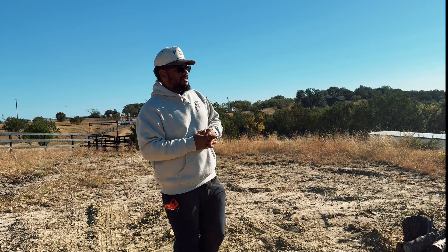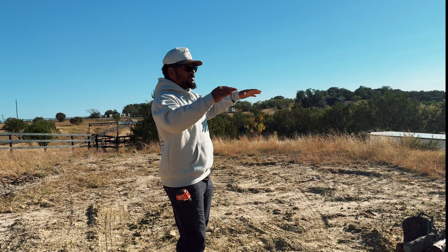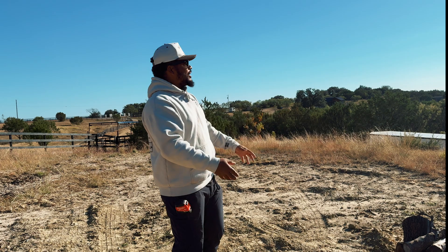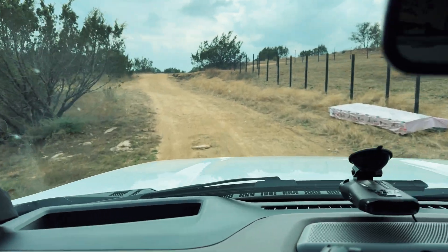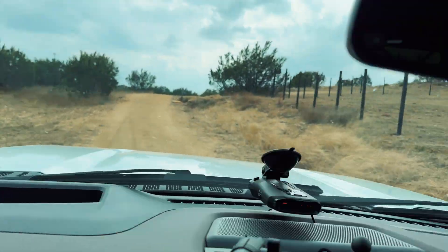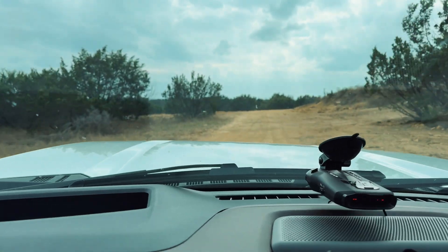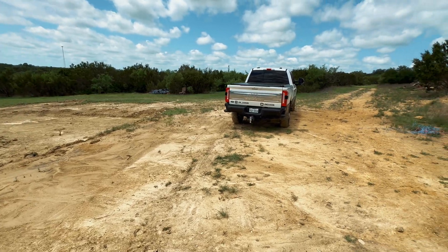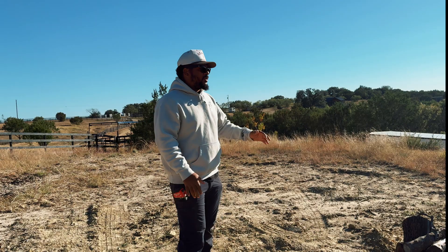The next step was moving dirt. Before we moved any dirt, everything was sloped inward — all the water would drain into this area. It was kind of like a little spoon: the hill went up, the driveway went up on both sides and dipped down in the middle, so everything would rush into here and then down the hill into the build site.